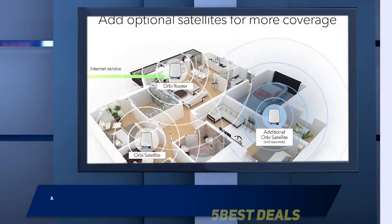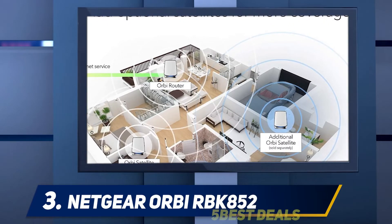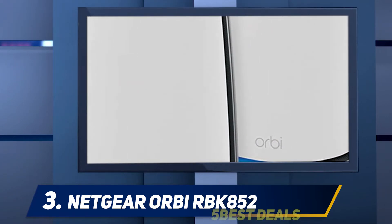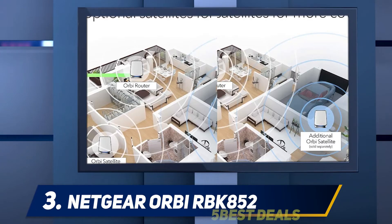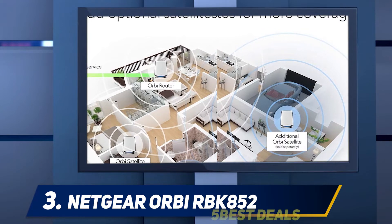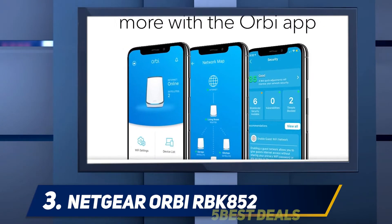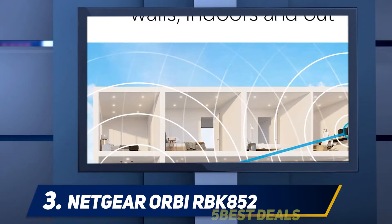At number 3: the Netgear Orbi RBK852. Mesh router systems include satellite routers designed to work right out of the box with the primary router, allowing them to set up a network with excellent coverage and reliability — in this case, up to 5,000 square feet with the two devices included, plus an additional 2,500 square feet for each new satellite device connected. It's all managed via the Orbi app, which makes the setup process much easier than it would otherwise be.